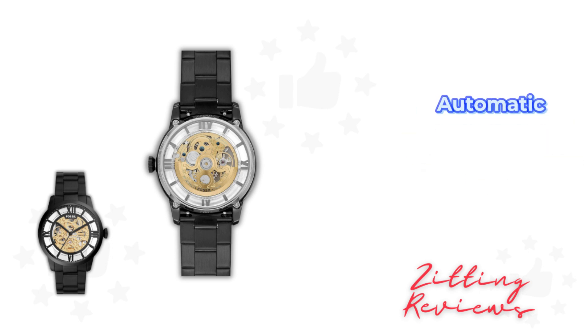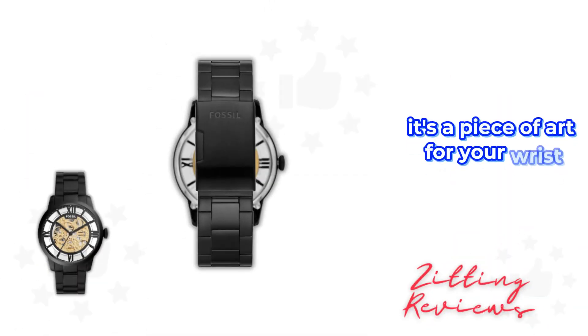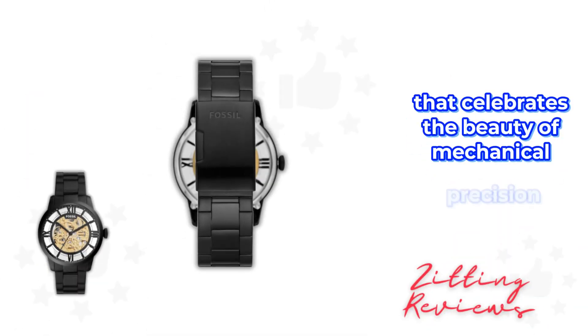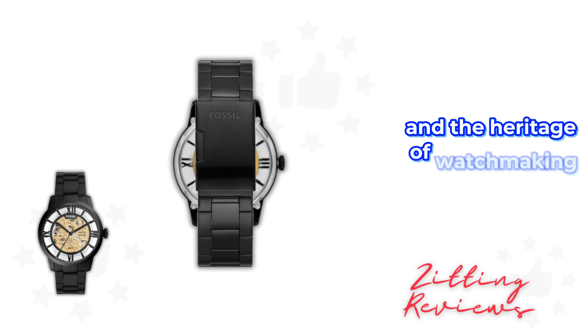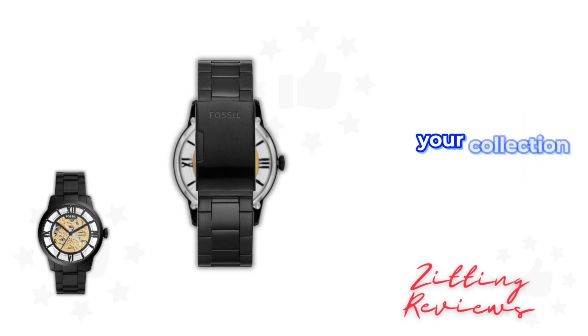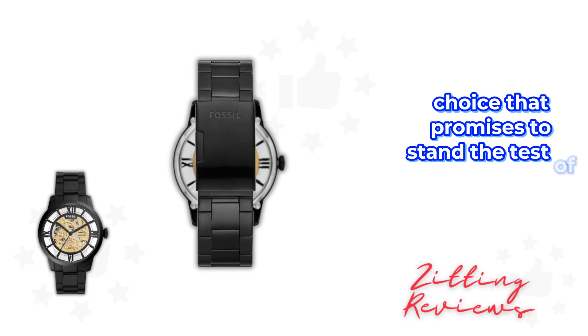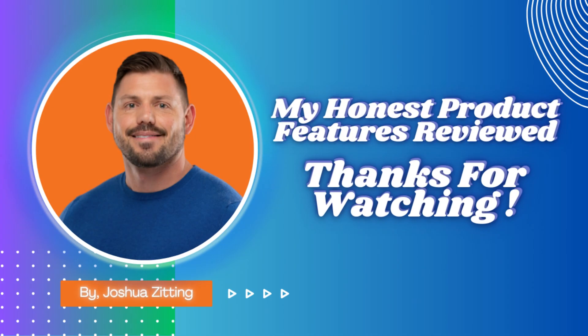In essence, the Fossil Townsman Men's Automatic Watch is more than just a timekeeper. It's a piece of art for your wrist that celebrates the beauty of mechanical precision and the heritage of watchmaking. Whether you're a long-time watch enthusiast or looking for a distinctive piece to start your collection, the Townsman is a superb choice that promises to stand the test of time. This is Joshua from My Honest Product Features Reviewed. Thanks for watching.